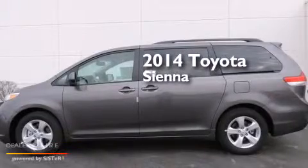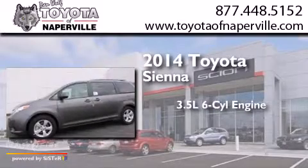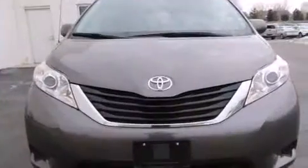This is a brand new 2014 Toyota Sienna. It has a 3.5 liter 6-cylinder engine and a 6-speed automatic transmission. All of the following features are included.